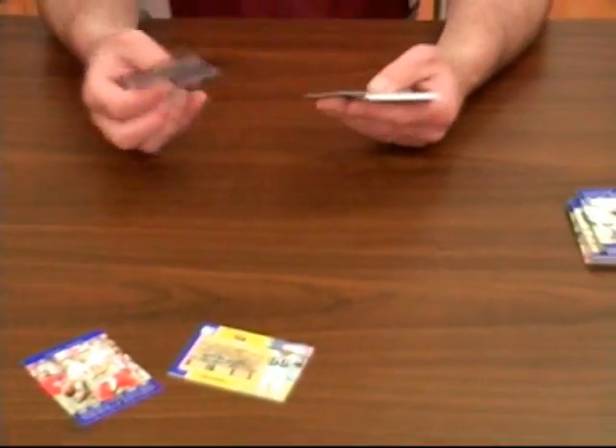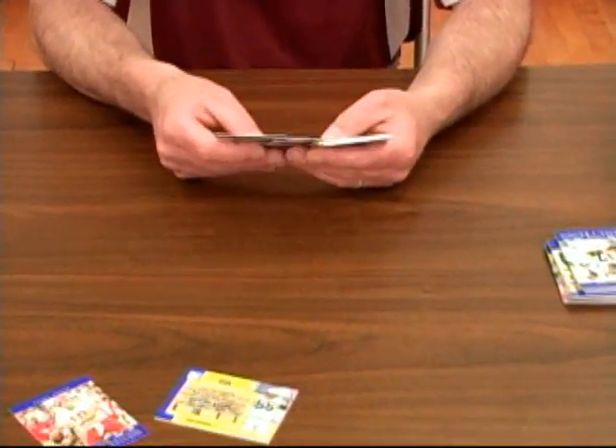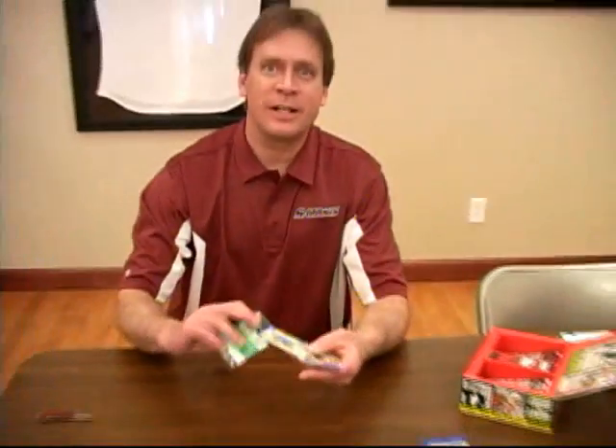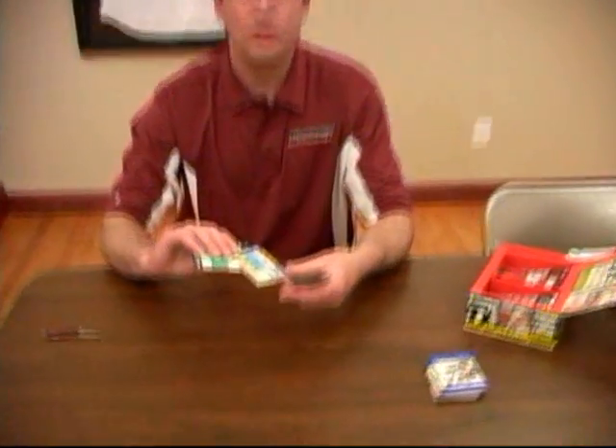Let's go ahead and put Trent Green out there. He seems to be in everything I opened this year. Phillip Rivers, Matt Spaeth. I have another Super Bowl ticket — and you don't often see this, and this is what every collector likes — it's another Dan Morgan autograph. So that's two in a box.